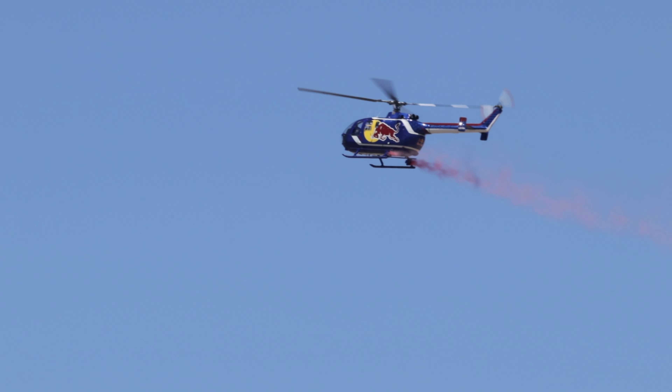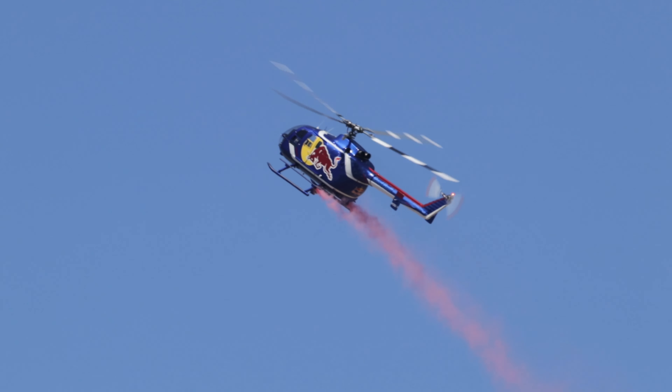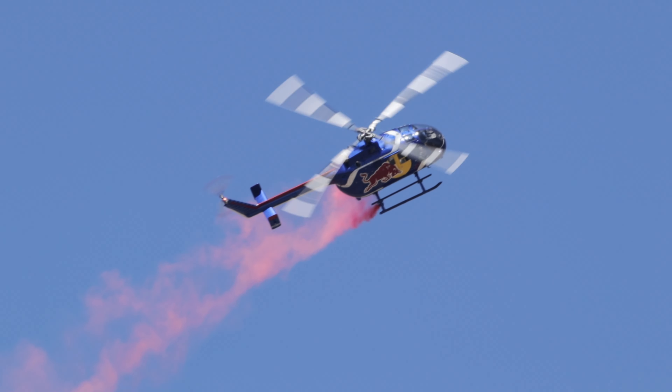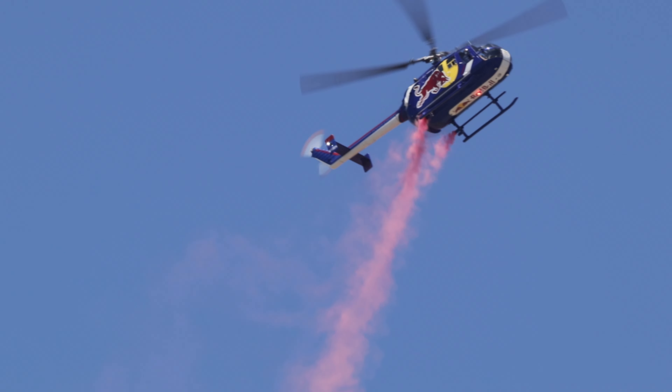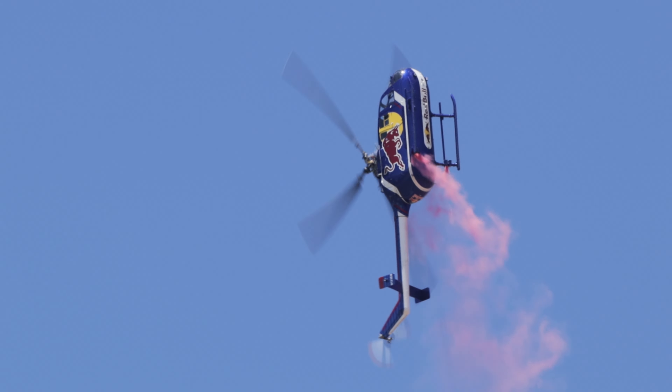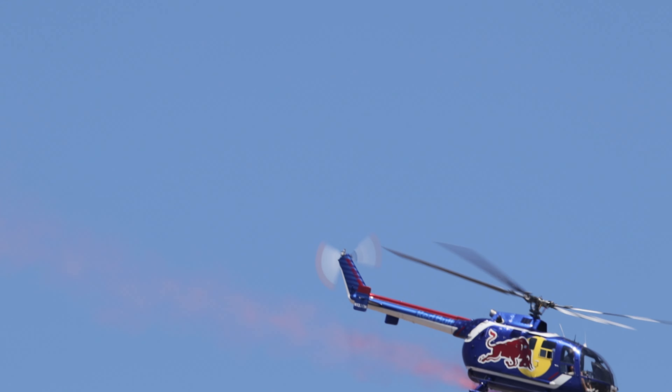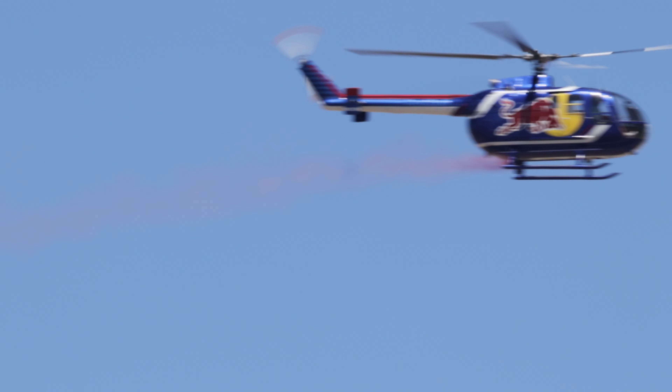His helicopter is an MBB BO105, designed primarily for the German army. They're built in Germany and Canada — all the Red Bull helicopters are built in the Canadian factory. He has twin engines: two Rolls-Royce 250 C20B engines generating about 420 horsepower each.